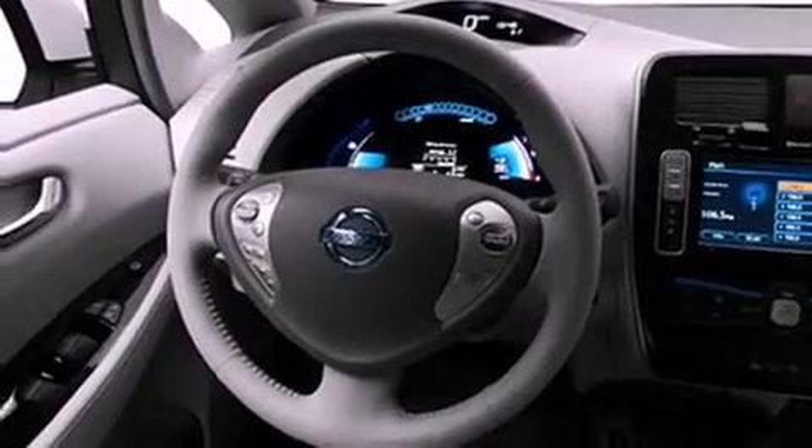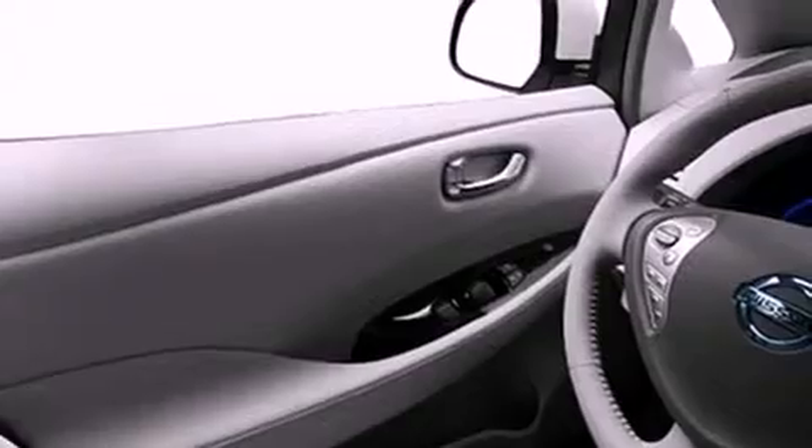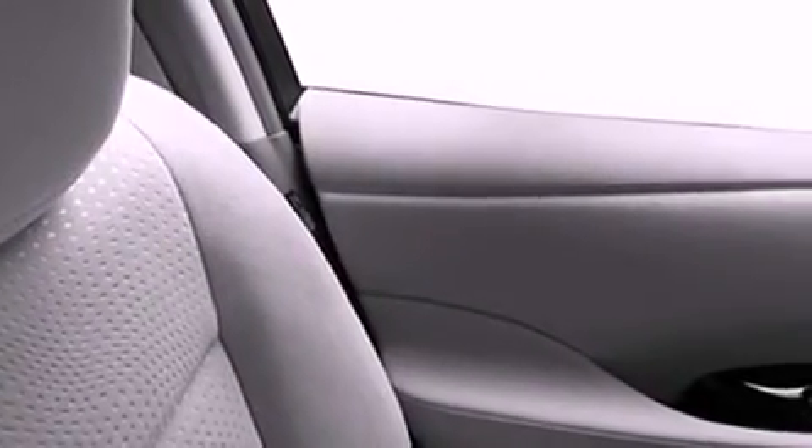A navigation system, a rear view camera, keyless ignition, commercial free satellite radio, a low tire pressure indicator, a rear spoiler, fog lamps, stability control, air conditioning, and the heated seats can warm you up in seconds, keeping you and your passengers comfortable the whole trip.